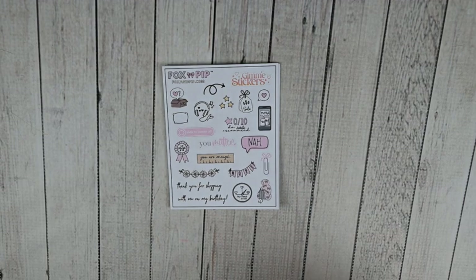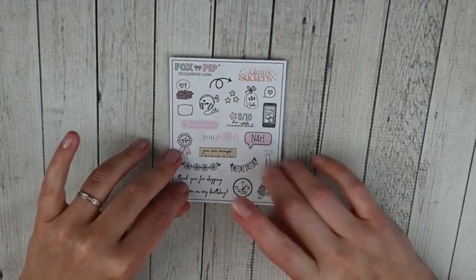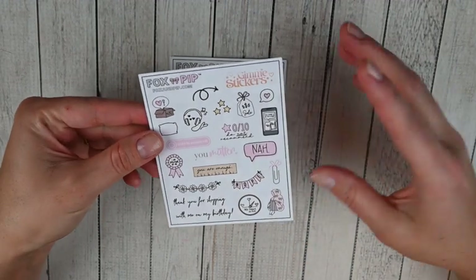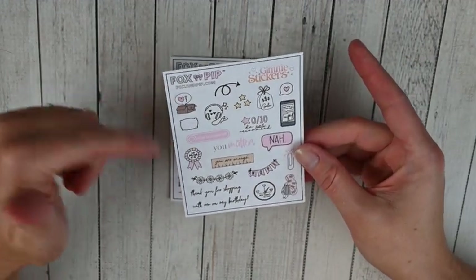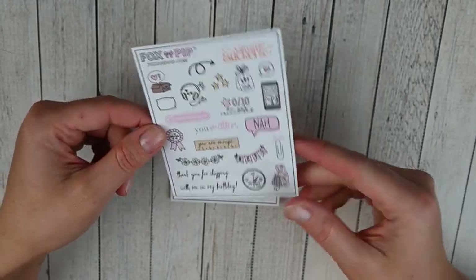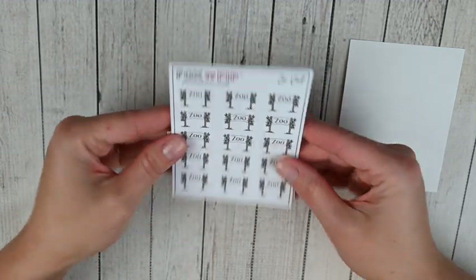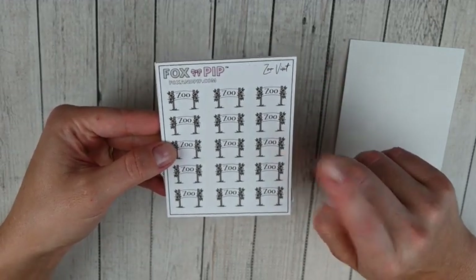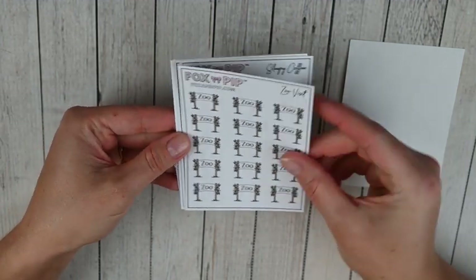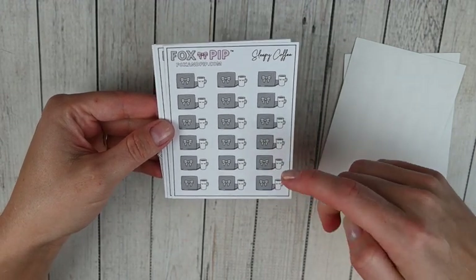This next order is from Fox and Pip - another shop that I absolutely love, one of my favorite character sticker shops. This was during Amanda's birthday sale, so this freebie here she said was just herself on a sheet - lots of assorted icons and banners and a little character - a super nice freebie. Then the sheets I picked up: I got the Zoo Visit sheet, which I thought would be cute and neutral to mark when we go to the zoo, and Sleepy Coffee, which I surprisingly never had.